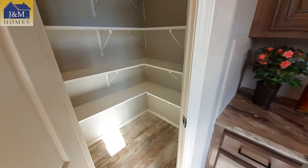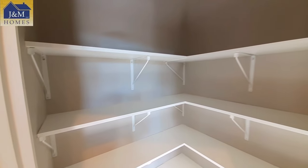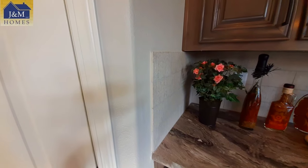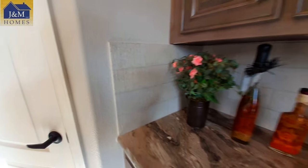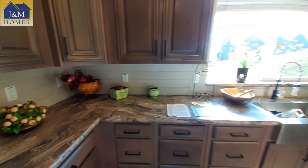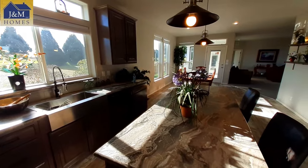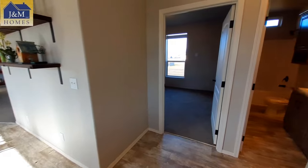We've even got a small walk-in pantry here. I haven't pointed out — you've got this white backsplash all the way around, clear up to the bottom of your cupboards.